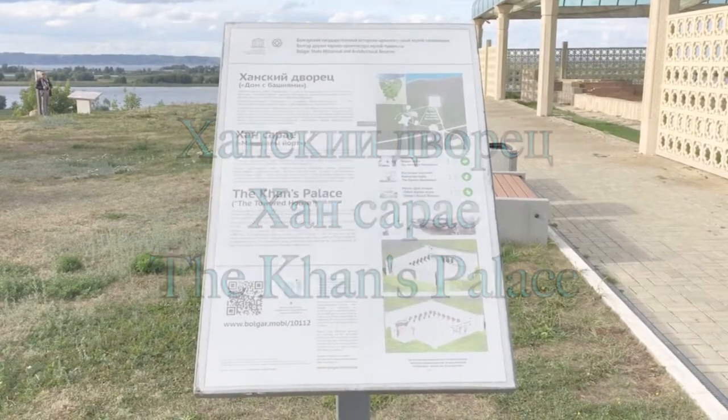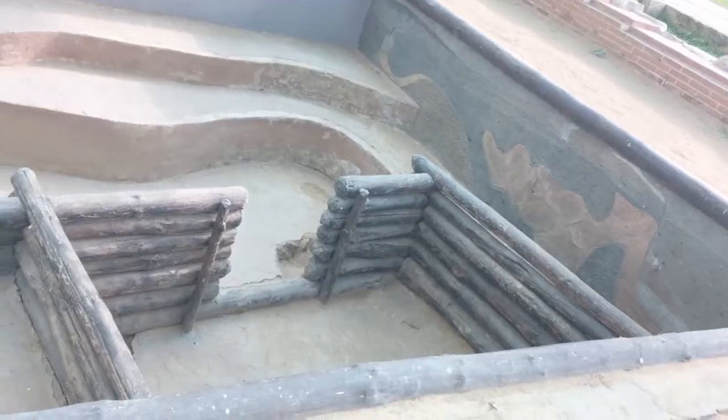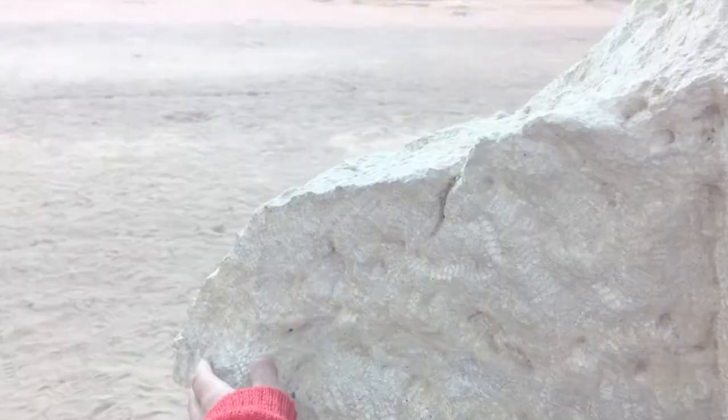In front of us, we can see the Cairns Palace. This is a brick stone structure of the mid-13th century with angled piano towers. The territory of the monument is an open-air museum space with various artifacts.